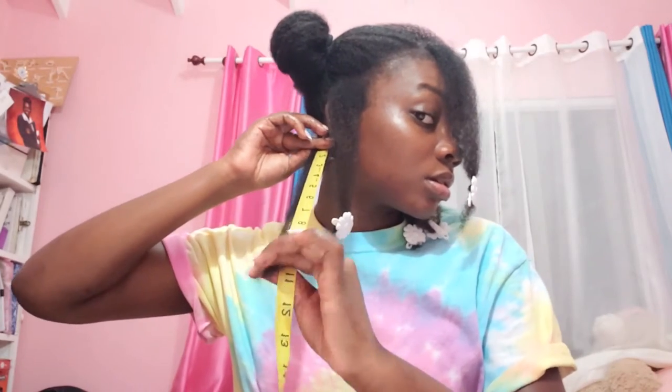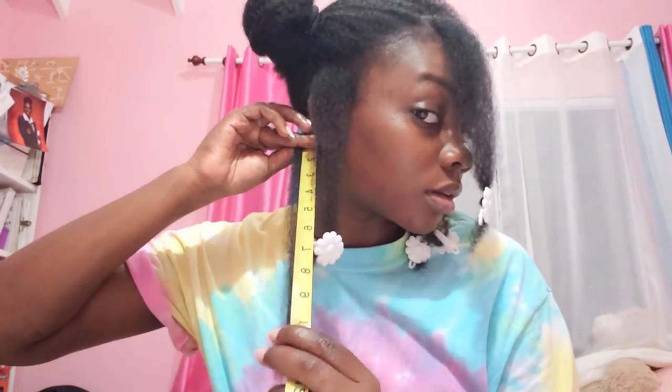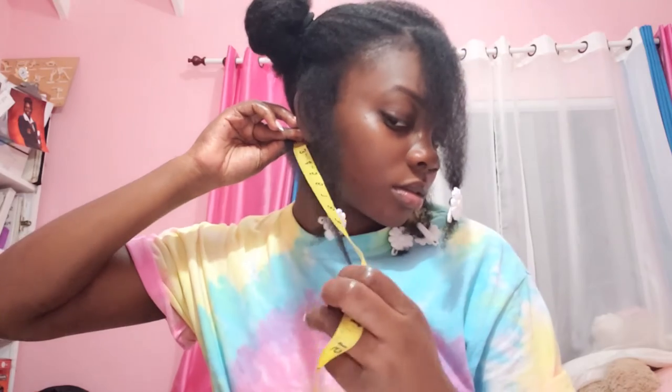I'm going to use a tape measure in inches. So I'm going to start with my left back. Here in my left corner, I'm just going to be able to measure. I'm going to take my hair. So that's about 12 and a half inches.